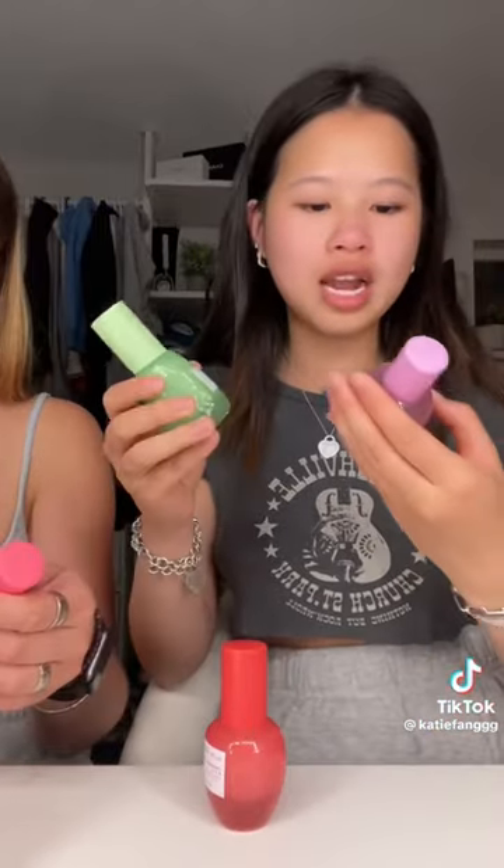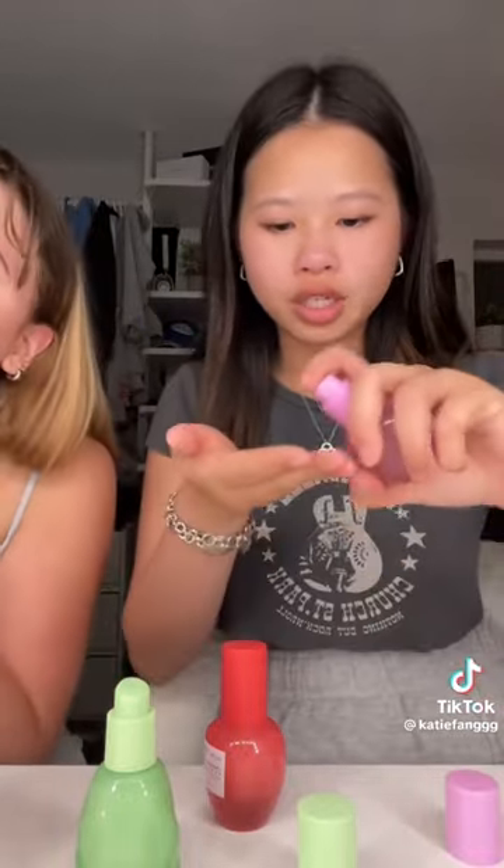I'm gonna use the avocado one and the hyaluronic one, and she wants to use the guava one. The avocado one smells the best, so I'll use that. Now I'm gonna use the hyaluronic one — this one's so hard to open. It's a different texture, it's thick.